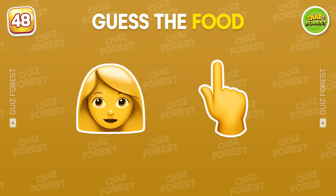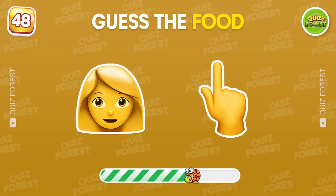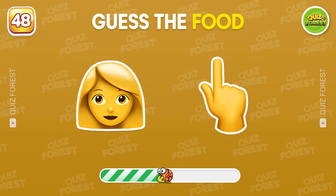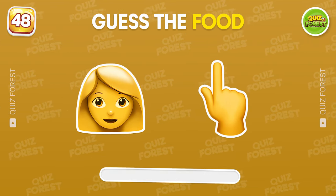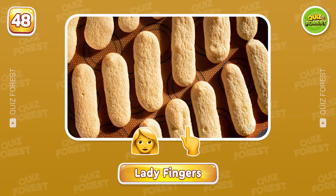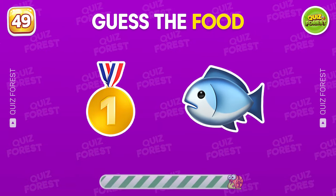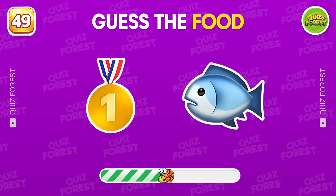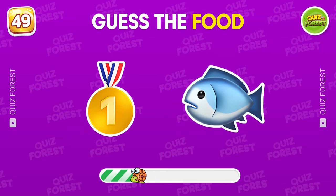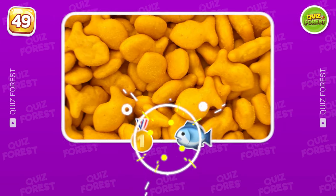Have you ever tried this food? Yeah, it's ladyfingers. You should know this food. Goldfish.